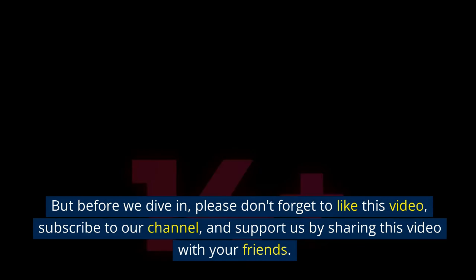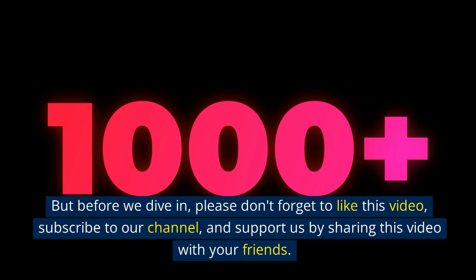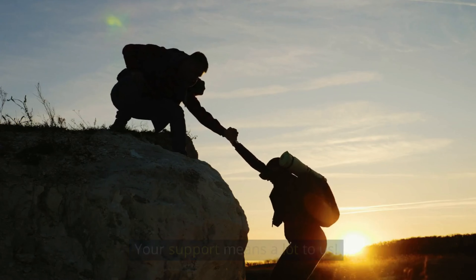But before we dive in, please don't forget to like this video, subscribe to our channel, and support us by sharing this video with your friends. Your support means a lot to us.